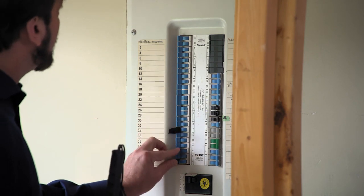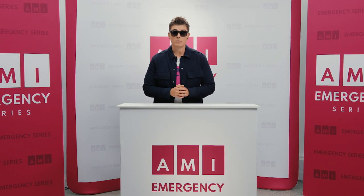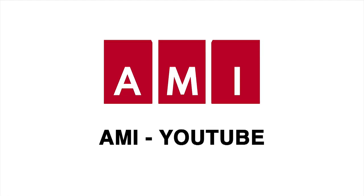Familiarize yourself with your home's breaker box in advance. Mark each switch with either a tactile dot or braille label for easy identification. Finally, for those of you who use medically assistive devices that require power, consider having a professionally installed emergency generator so that you'll have reliable access to power for your device. Watch the complete AMI Emergency Series on AMI.ca, on the AMI TV app, and on the AMI YouTube channel.